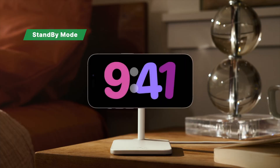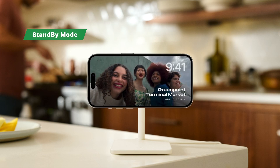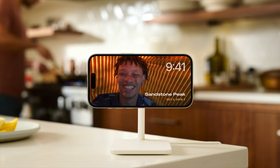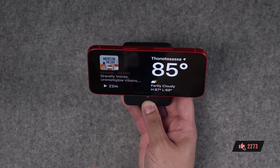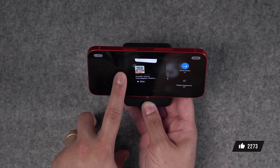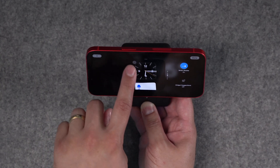Next up is standby mode. When your iPhone is charging in landscape mode and stationary, you'll now have a standby display where you can customize the widgets and even home controls that appear on the lock screen. You can tap and hold on either side to get two large widget areas, and you can select widgets — all the ones you would use on the home screen — here on the standby mode screen.